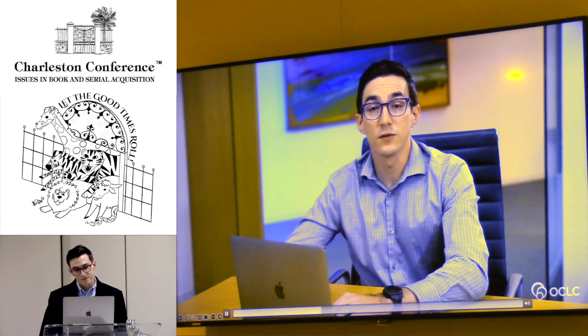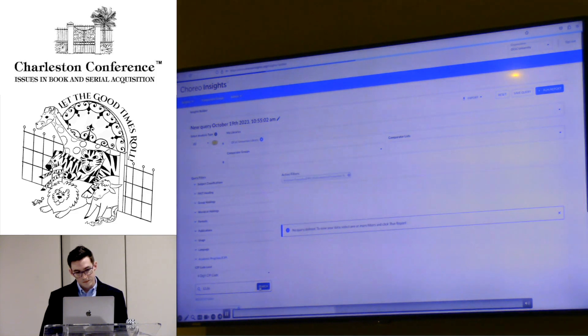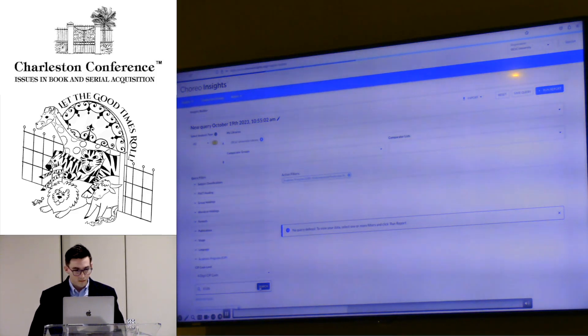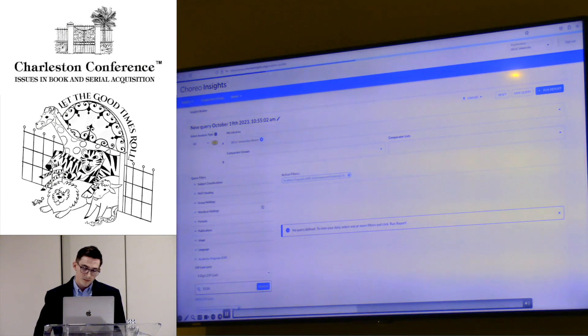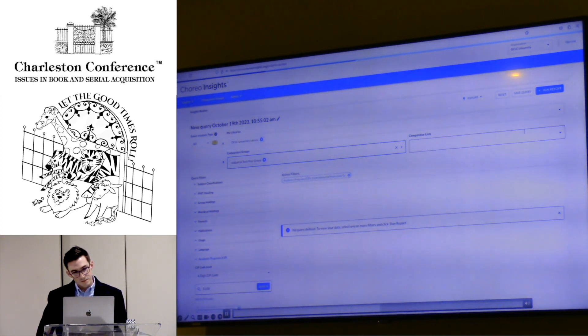Let's see how CIP data can support key academic programs. For this demo, we'll help prepare students and workers for jobs in manufacturing. We'll use the four-digit CIP code 15.06 for industrial production techniques/technicians. If you don't know a specific CIP code, you can do a quick search right in the interface. OCLC has mapped CIP codes to Library of Congress classifications, so you can do collections analysis with metadata that educators are more familiar with. You can also add filters by year, place, format, language, and more.